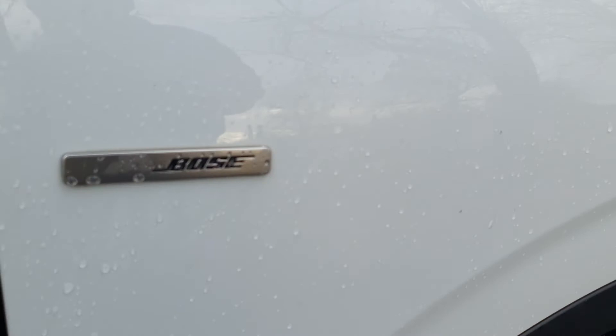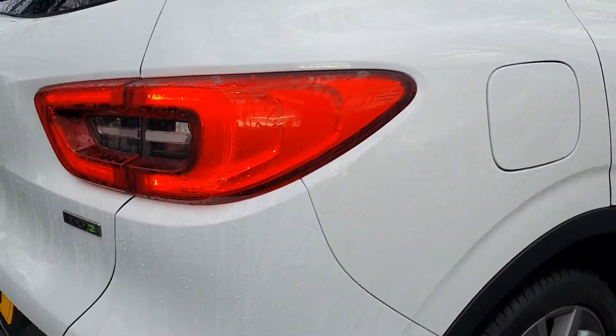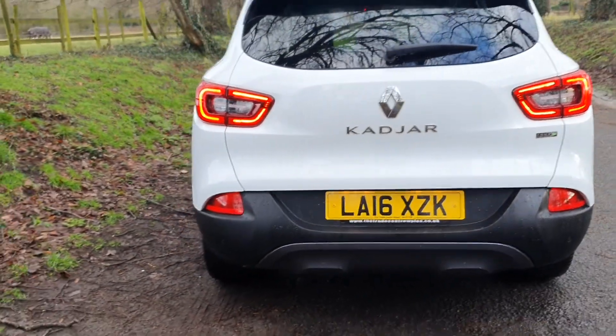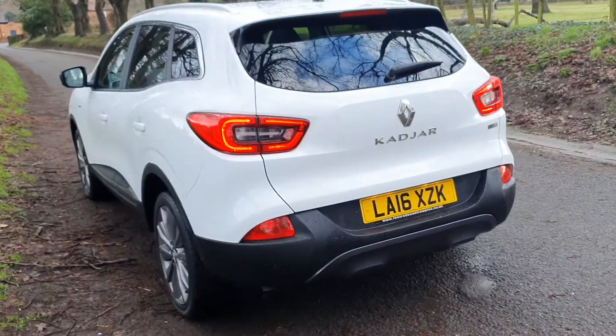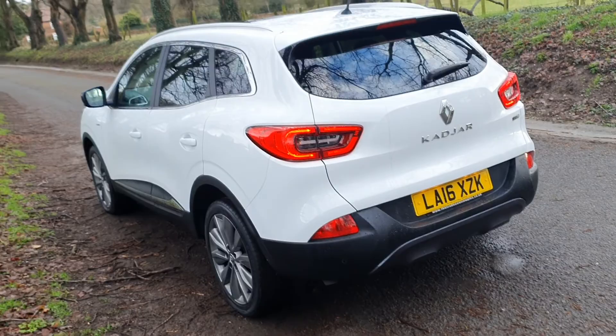It's the nice spec Bose sound system model, and they seem to be fantastic value for money with great utility around them — the SUV. Really nice to drive as well.